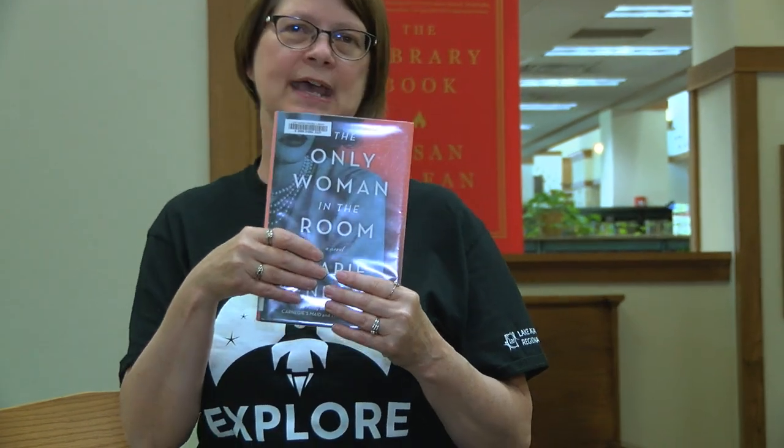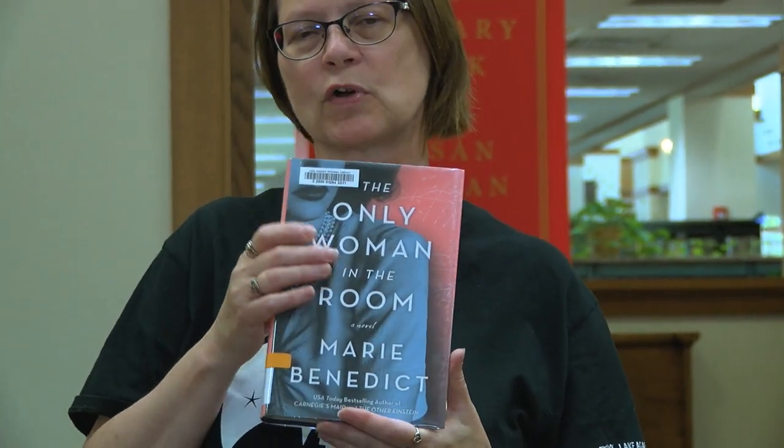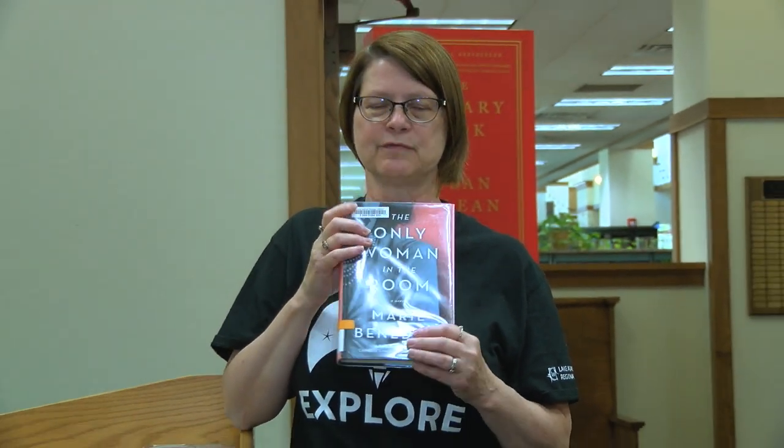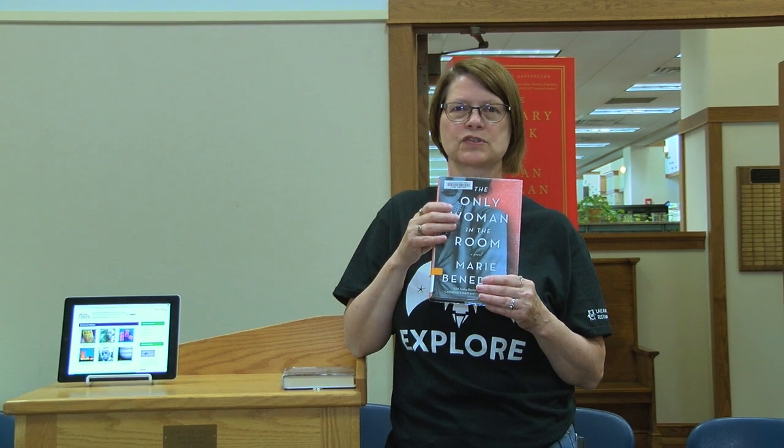The Only Woman in the Room is about Hedy Lamarr's life. Everybody knows Hedy Lamarr as a famous, beautiful actress, but there was more to Hedy Lamarr than just being a beautiful face. She was an inventor and a scientist, and you can thank her for some of the technology that was used to put together your cell phone. Marie Benedict is giving these women recognition for the wonderful things they did in the field of science.